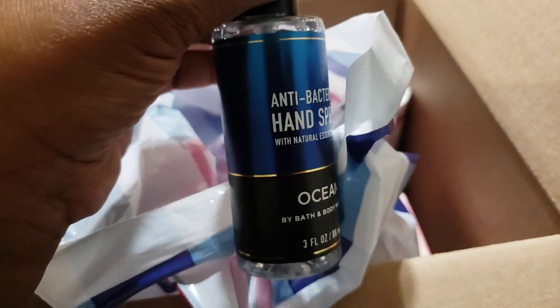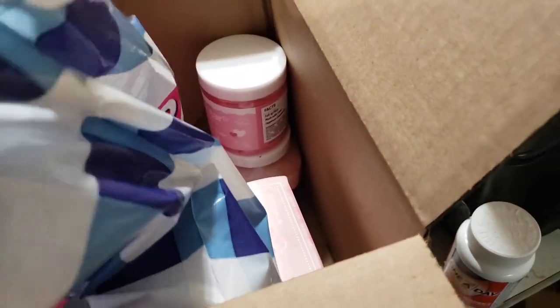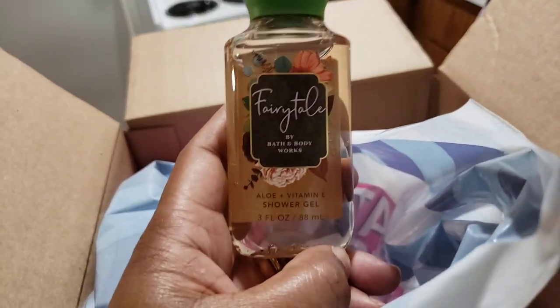First I have my box here. One of the things I got was this Ocean hand sanitizer in the mist. I really do like the mist, and I got this one because my son really loves Ocean.